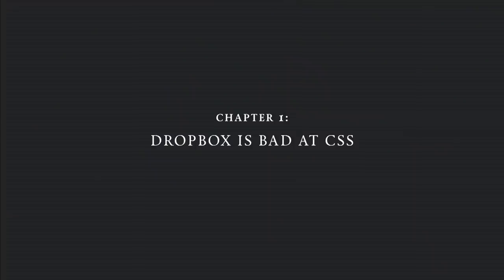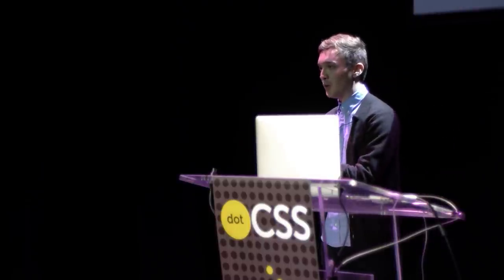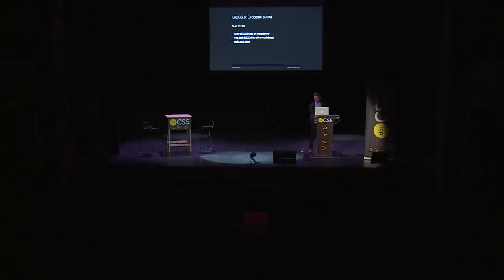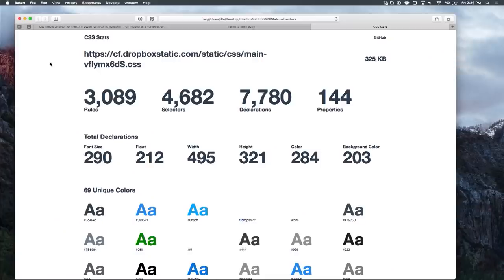I'm here to tell a story about CSS at Dropbox, and it's one of heartbreaking redemption. Chapter one: Dropbox is bad at CSS. Just how bad? At the start of November this year, we had 1,200 CSS files in MetaServer — our repository for all our web code. That totals about 150,000 lines of code, excluding white space and comments, which, when you take into account the rest of Dropbox, means CSS is 6% of that. Looking at main.css specifically: just over 3,000 rules, 4,500 selectors, 7,700 declarations. We declare float 212 times, and there are only like four or five possible values for float.